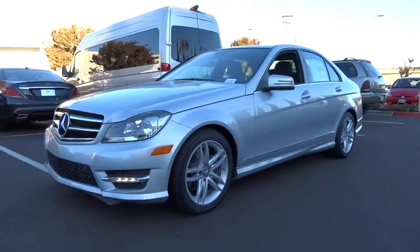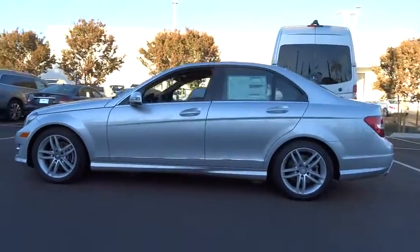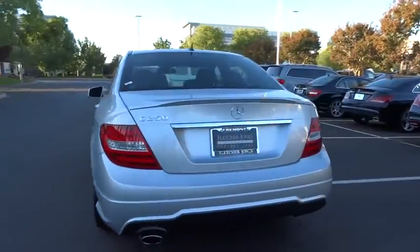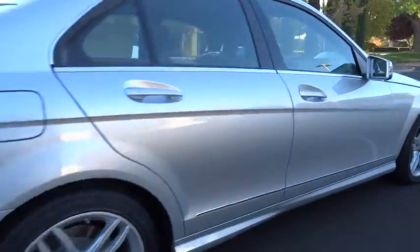The 2014 C-Class. Standing the test of time means never standing still. The competitive C-Class has a smooth and strong 3.0 liter V6 that gets a decent 21 miles per gallon overall, and is priced below $40,000.